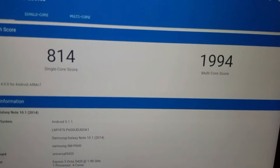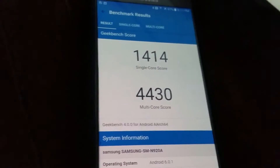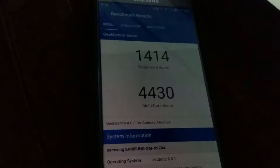There's the tablet's specifications. So 814 and 1994. And here is the Note 5, which scored a 1414 and 4430.